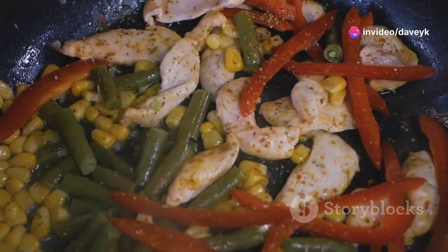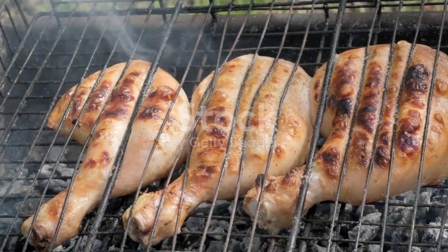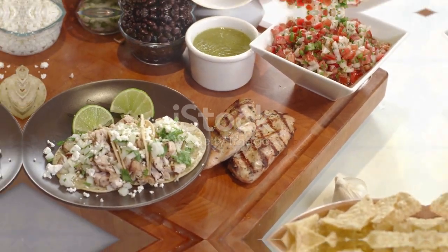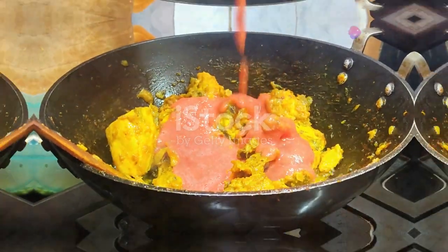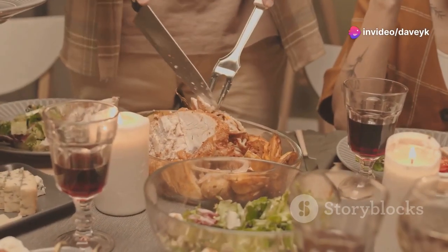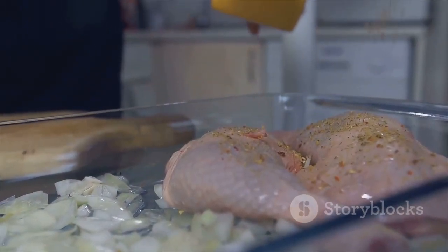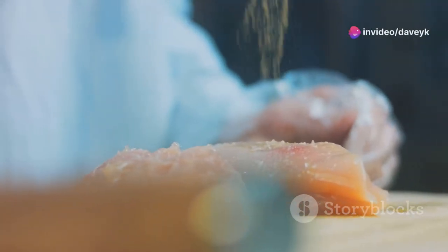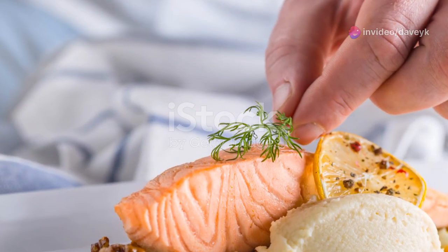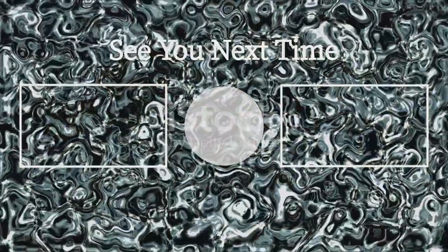So there you have it, folks — my top five must-try chicken recipes guaranteed to satisfy your cravings and bring some deliciousness to your kitchen. From the bright and zesty grilled lemon herb chicken, to the comforting classic roast chicken, the quick and easy chicken tacos, the spicy and satisfying chicken stir-fry, and the cheesy goodness of chicken parmesan — there's a chicken dish here for everyone. I encourage you to try these recipes at home and share your culinary creations with friends and family. Let me know in the comments which recipe you're most excited to try, and be sure to subscribe for more delicious recipes, cooking tips, and culinary adventures. Until next time, happy cooking!